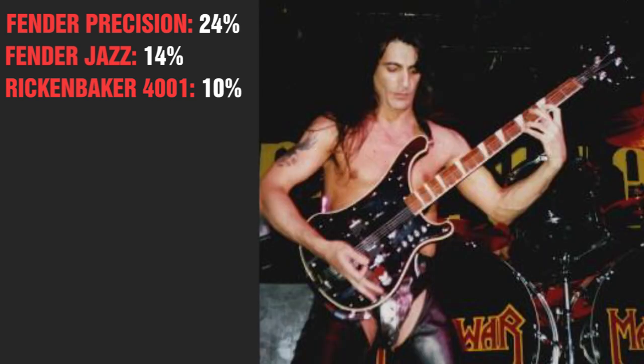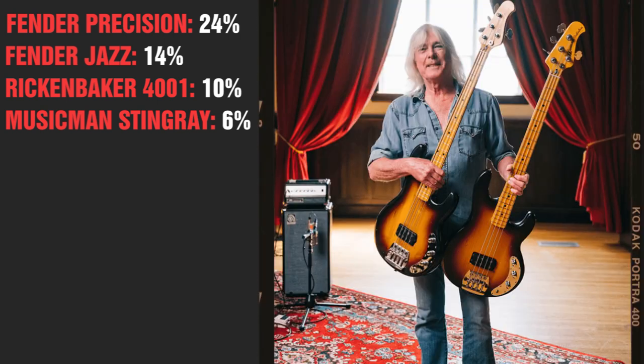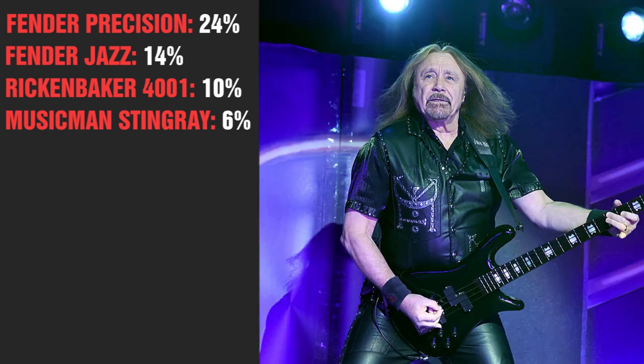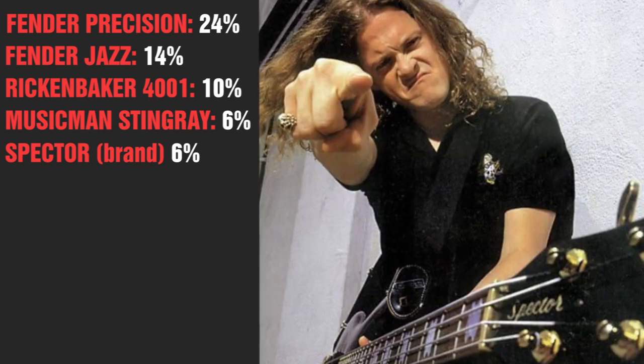Enjoy the Maya of Manowar uses a heavily modified Rick. The next model is, surprisingly enough, the Music Man Stingray, as seen with Cliff Williams of AC/DC, Tim Comerford of Rage Against the Machine, and Flea. Coming next is Spector, used by Ian Hill of Judas Priest, Mike Starr of Alice in Chains, and also mainly by Jason Neustadt of Metallica.